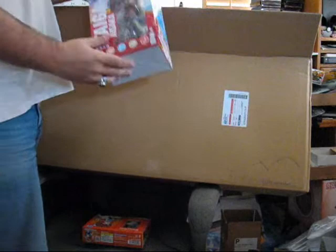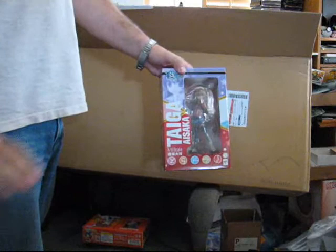Another figure, this time from an anime that I absolutely love — Toradora. Saw the figure and knew I had to have it. Sorry about that, had to grab the phone.